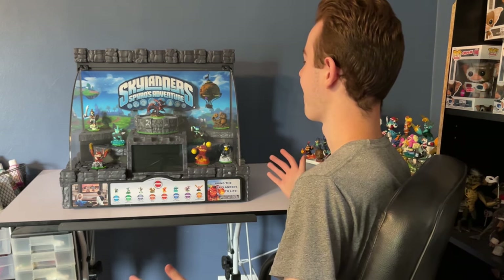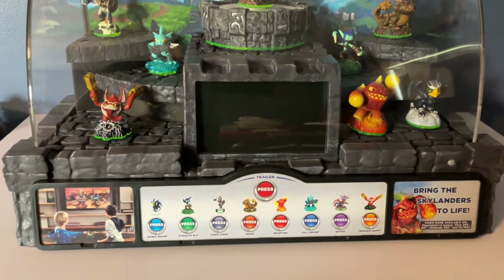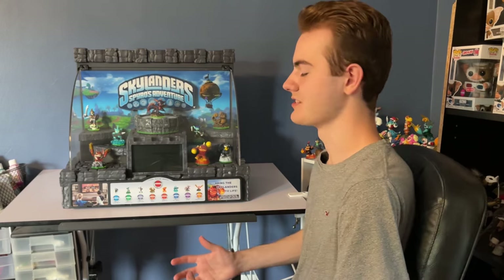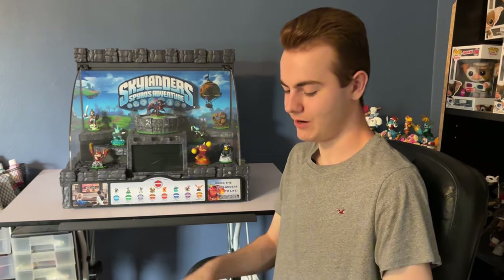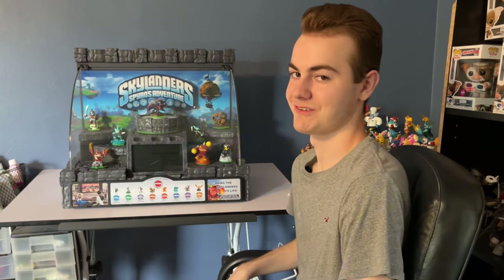But now that it's in the best shape it could be, here we are — the reveal of the Spyro's Adventure store display. This thing is in great shape and looks beautiful. Such an amazing piece that any collector could agree upon. The question is: does it still work after 12 years? I bought the right adapter to test this out, and I haven't tried it yet. So this will be my first reaction to seeing if this works or not.